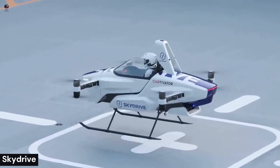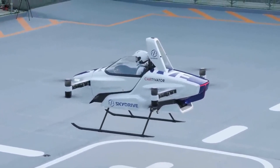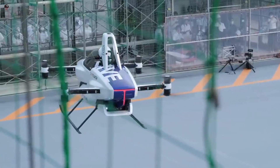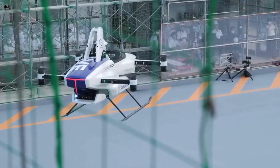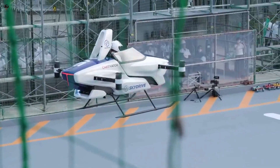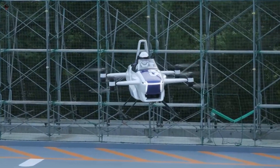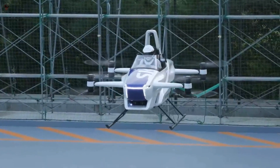SkyDrive is a Japanese company that specializes in developing and producing electric vertical takeoff and landing vehicles. Their flagship eVTOL is called the SD03, a single-seat aircraft designed for urban air mobility. The SD03 is equipped with eight rotors that allow it to take off and land vertically without the need for a runway, and is powered by an electric motor, making it environmentally friendly and quiet.